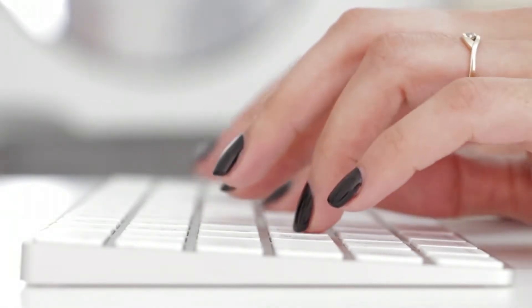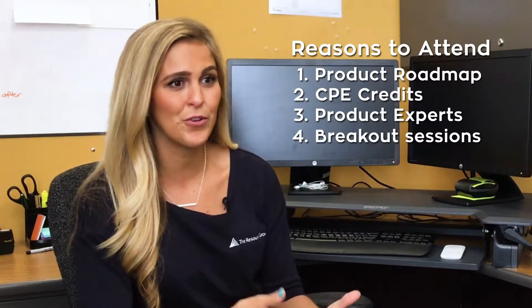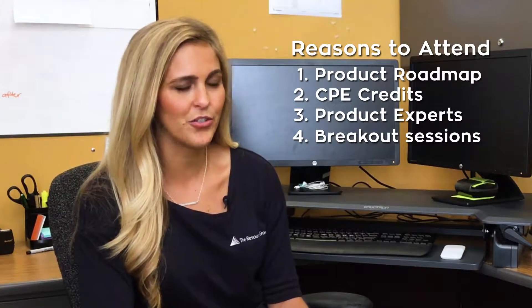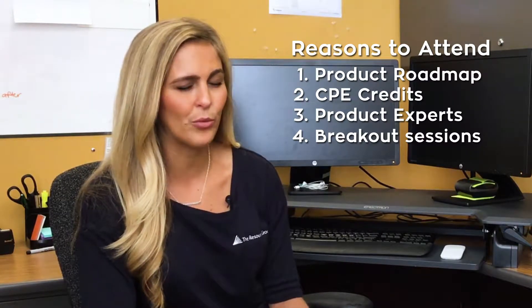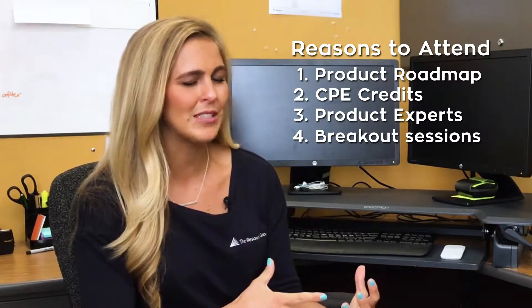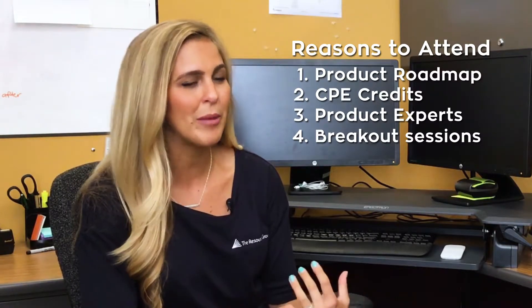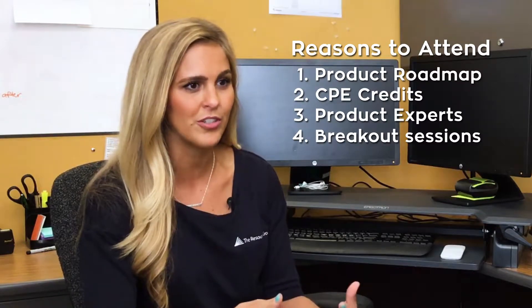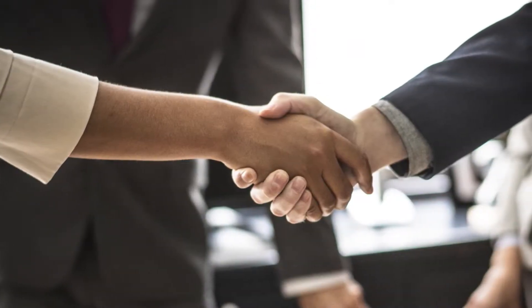The breakout sessions are unique and tailored for industry and for user, so you can really customize your experience and training to fit how you're using Sage Intacct. You can mix and match across different tracks to learn new skills, share ideas with others in your industry, and stay competitive in the market.